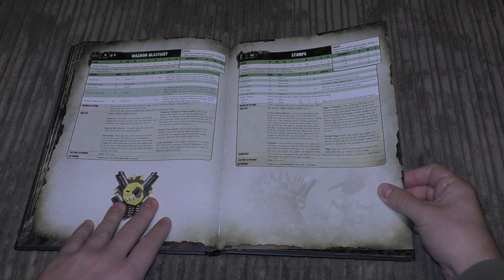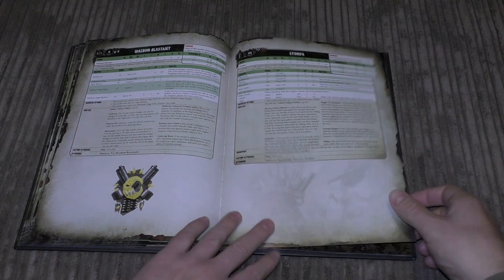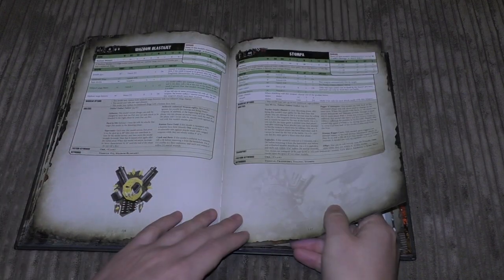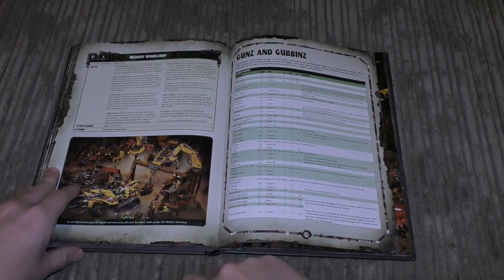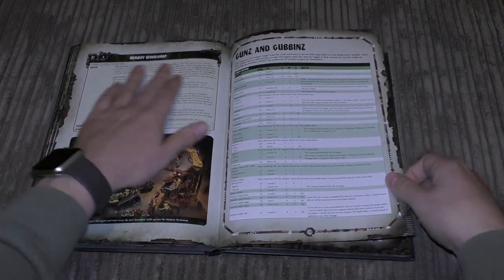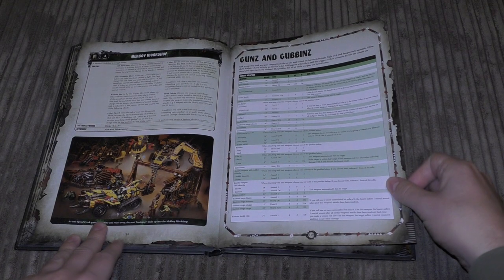The Stompa is a Lord of War with a whopping 40 wounds, a three-plus save, and a Death Cannon with a 72-inch range. It also has a Super Rokkit — you can only fire one per turn but it has a 100-inch range, so you want to be firing from a good distance. Very good model, great rules. Finally there are fortifications — they cost some points at power level 4 but give you plenty of abilities, which I'll go through in a dedicated review.